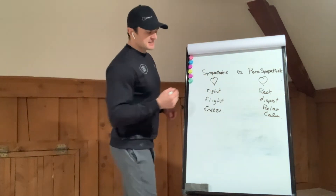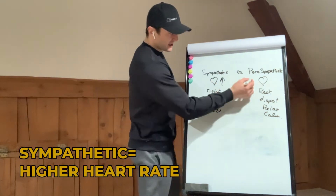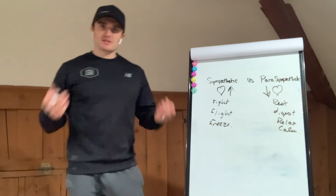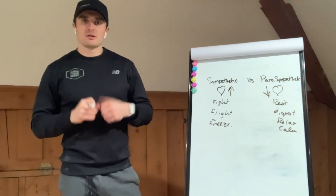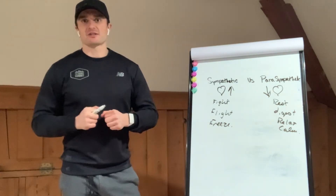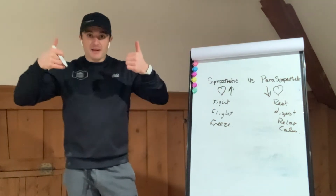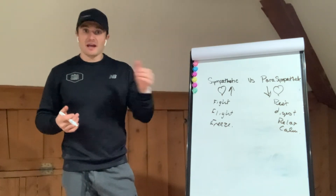In the sympathetic system we have a heart rate that is higher. In the parasympathetic system we have a heart rate that is lower. Our parasympathetic nervous system is what's responsible for that really low heart rate and thus a higher HRV score, whereas the sympathetic nervous system is going to be responsible for that high heart rate, high blood pressure, high anxiety, and high focus.